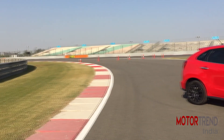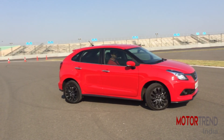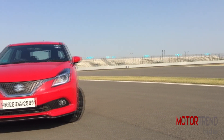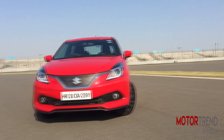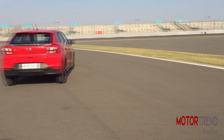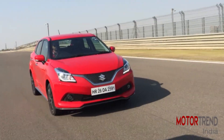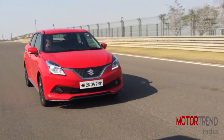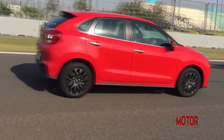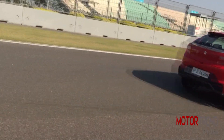The Baleno RS is priced at Rs. 8.69 lakh which is not cheap but packs in a lot of value. We are paying about Rs. 1.2 lakh more over the top spec 1.2 petrol, so the big question is, is it worth it? In a word, yes. The Baleno RS is more than just a Baleno with more power — it is an improved and better-to-drive Baleno. It has been tuned very well and offers enough performance without sacrificing anything. Plus, do not forget it is a Maruti at the end of it all, so the peace of mind factor is very much there. So yes, get the Baleno RS.